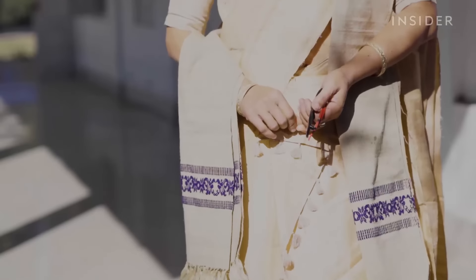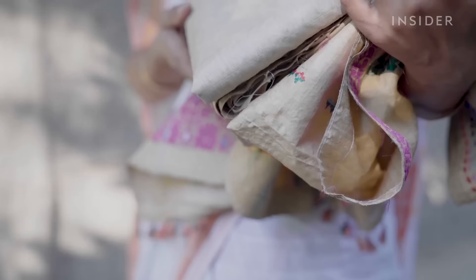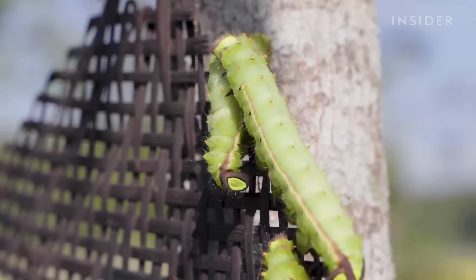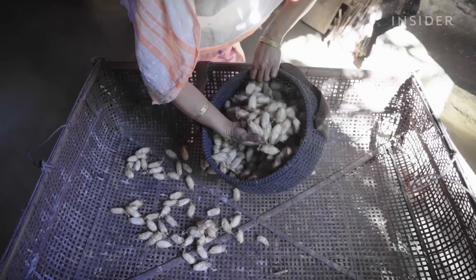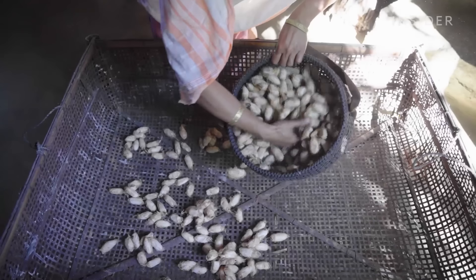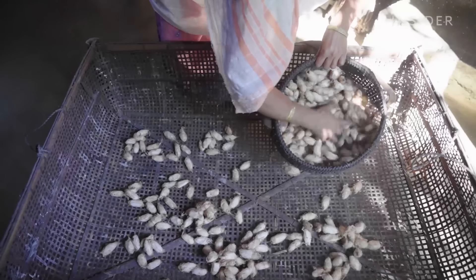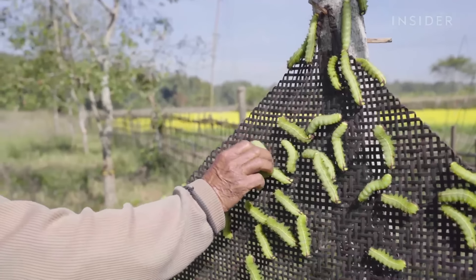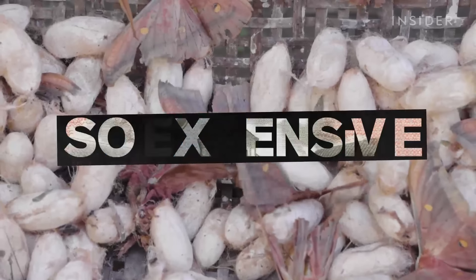A sari made of mooga silk can cost up to $6,500 — thousands more than other saris. But the caterpillars needed to make the cocoons — also called mooga seeds — might be in danger of disappearing. And without them, farmers can't produce mooga silk at all. So why is mooga silk so expensive, and what's hurting the caterpillars needed to make it?